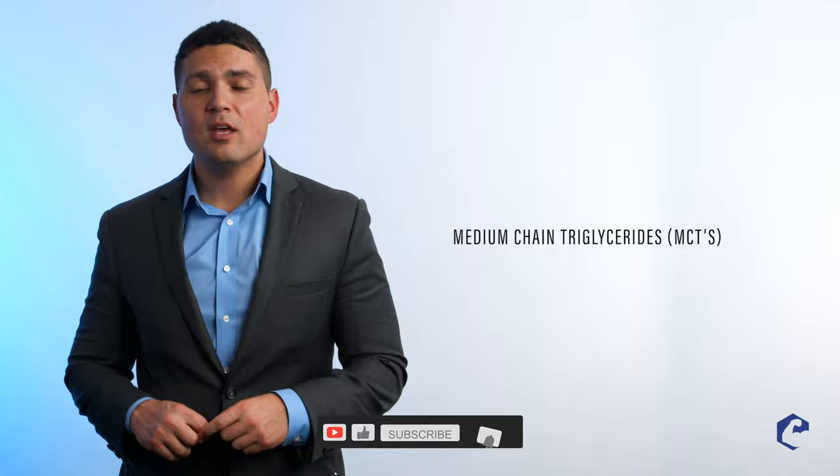Hello, everyone. My name is Dr. Jacob Wilson, and welcome to our supplement review of the day, which is medium-chain triglycerides, or MCTs. MCTs are one of those old-school, tried-and-true supplements.